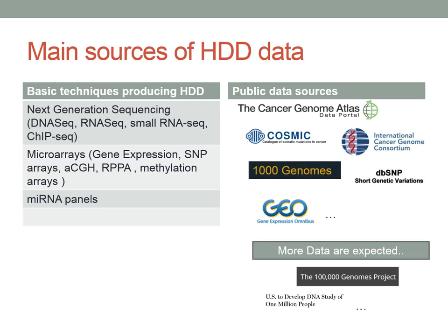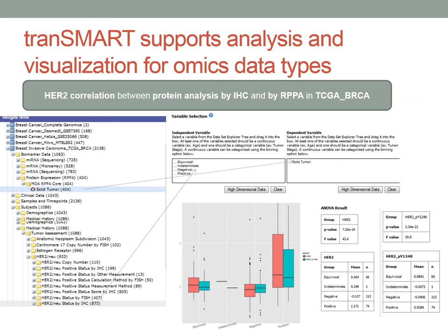We hear a lot lately about translational research and personalized medicine. Until now, the model was that patients with some disease were given a drug, and it worked for some, not for others, and some even had adverse effects. What we want to do in the future is utilize the vast amount of omics and molecular data to tailor and group patients into smaller groups, so we know from the beginning which treatment to give them.